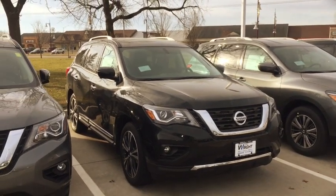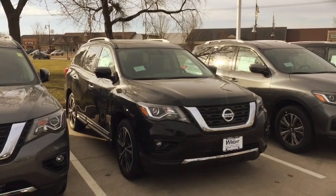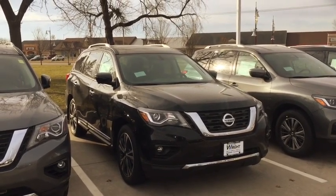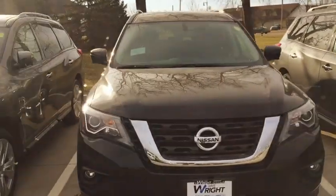Hey Christine, this is Kevin over at Dave Wright and I just wanted to show you the 2018 Nissan Pathfinder Platinum. This is a Platinum Edition — it's a very beautiful car.